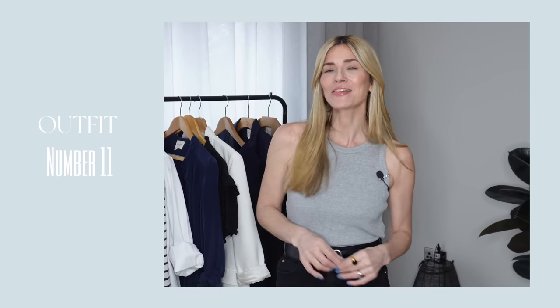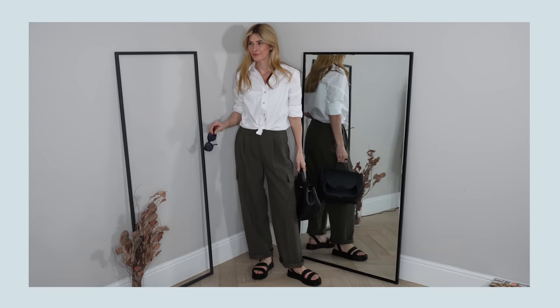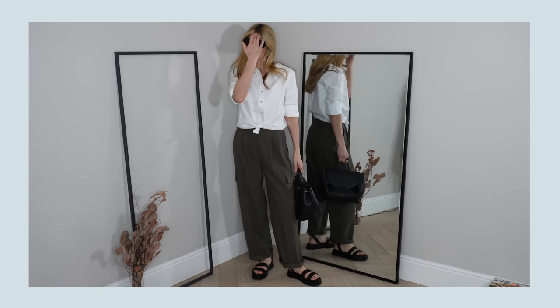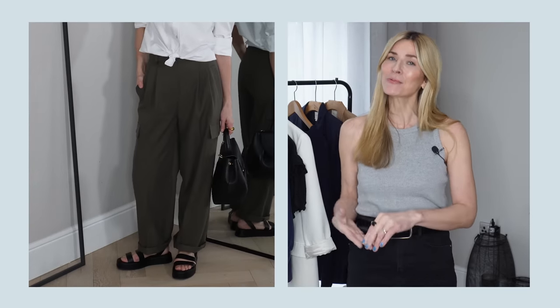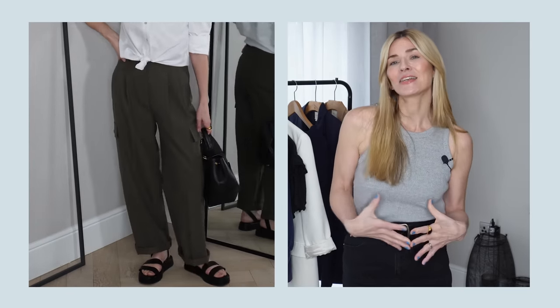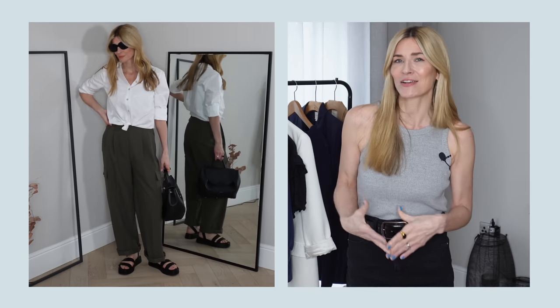Outfit eleven is very similar to a previous look — cargo pants with a classic white shirt on top — but again, just switching the shoes completely changes things. This time I've swapped the trainers for black wedge sandals, which give the outfit much more of a holiday vibe. Those sandals were incredibly affordable, under £20 — maybe even under £15 — and work just as well with jeans and dresses. The overall effect is minimal chic with an effortless vibe.